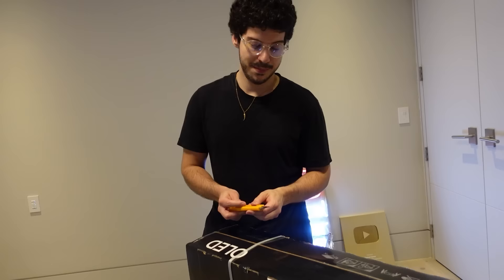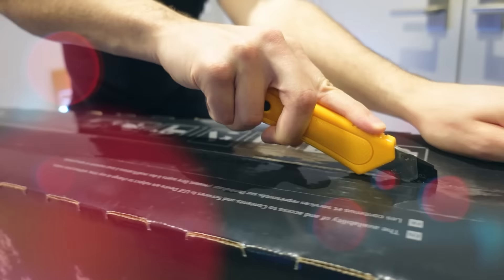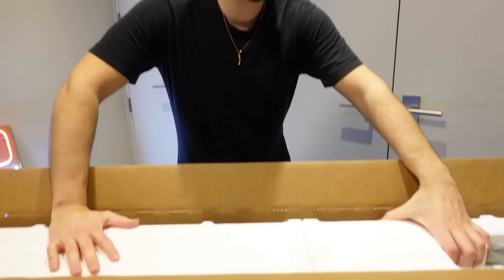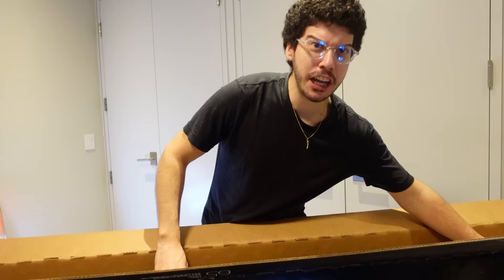Now it's time to free the beast. That took a while because it's 65 inches. Now it's time to show you guys — there's a lot of styrofoam in the way. Can you look how thin this thing is? It's so thin.